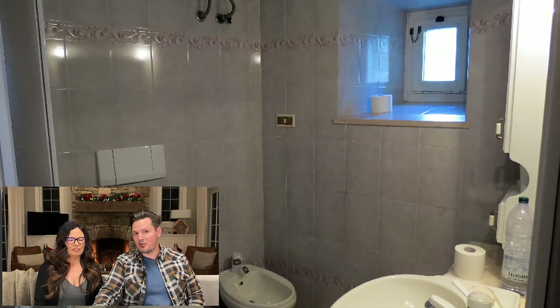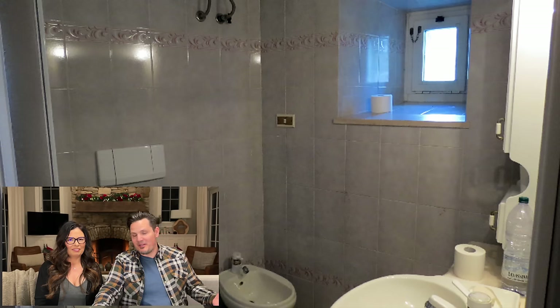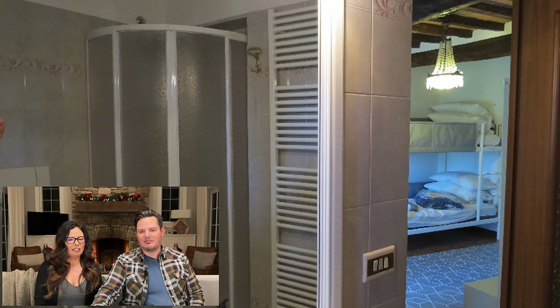Here's the ensuite for that bedroom — it has a cute bidet, two rolls of toilet paper. It looks newish and clean. You may not love that tile, but you could definitely move right in and fix it up over time if you want to. Here's the shower, a towel warmer, and there's that gorgeous chandelier in the background.